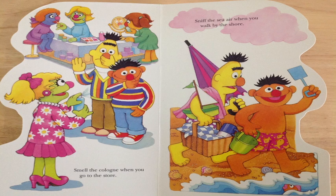Smell the cologne when you go to the store. Sniff the sea air when you walk by the shore. Now I'll relax in my bubble-filled tubby and smell fresh and clean as I rub-a-dub-dubby. Do you see Ernie in his tub? Excellent job.